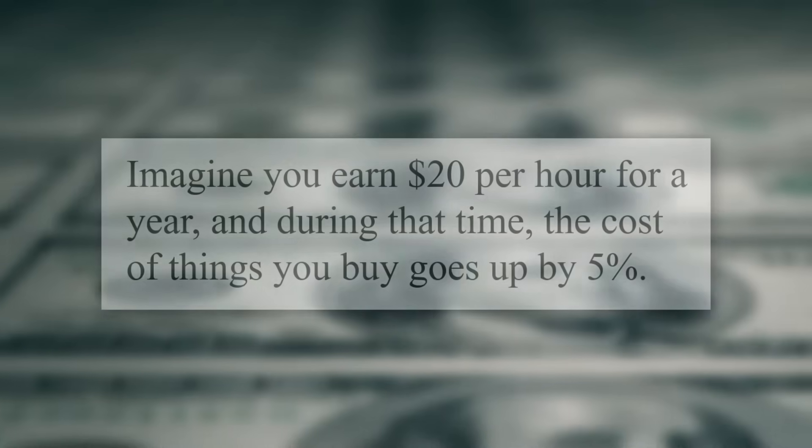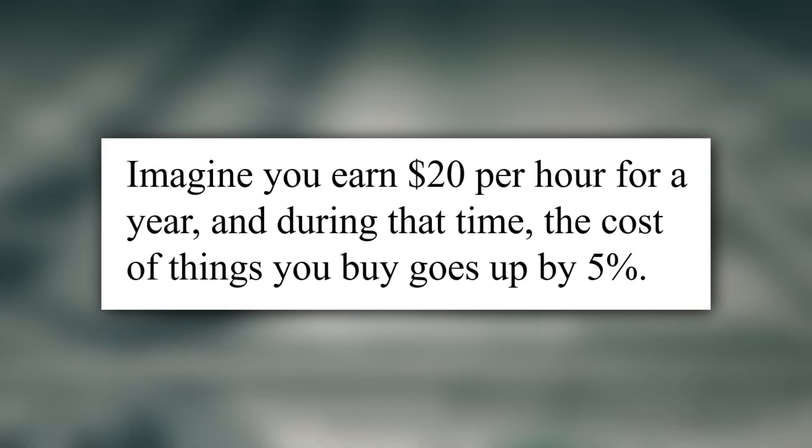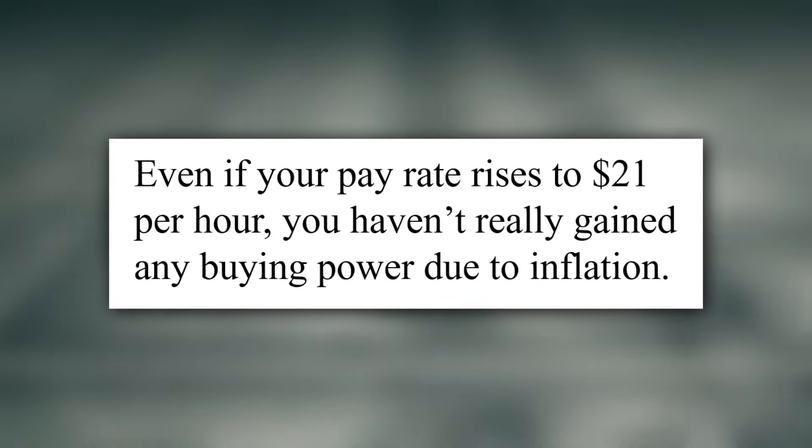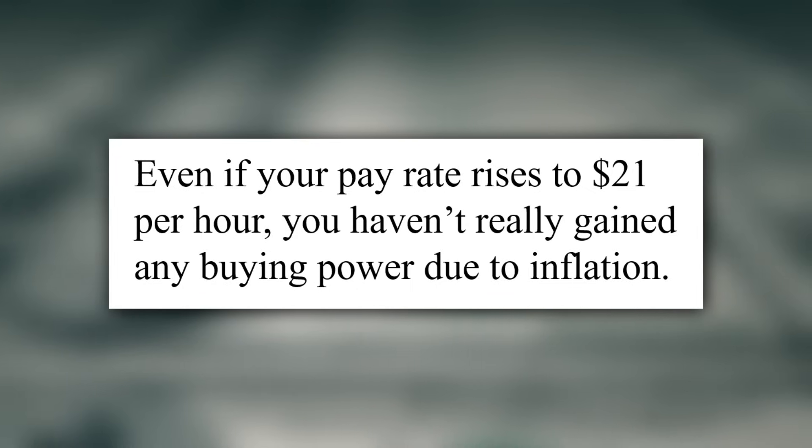I understand what nominal wages are now, but what about real wages? Imagine you earn $20 per hour for a year, and during that time the cost of things you buy goes up by 5%. Even if your pay rate rises to $21 per hour, you haven't really gained any buying power due to inflation. The way the Bureau of Labor Statistics calculates the impact of inflation on wages is a little more technical. Fortunately, the agency produces a real earnings news release each month that includes both the 1-month and 12-month percentage changes in both nominal and real earnings.